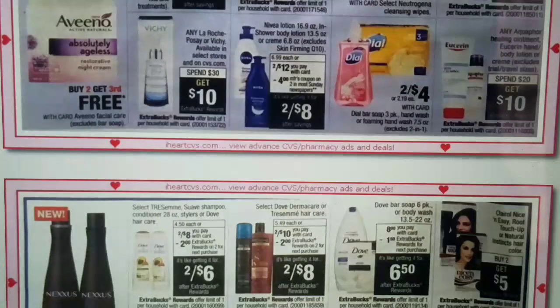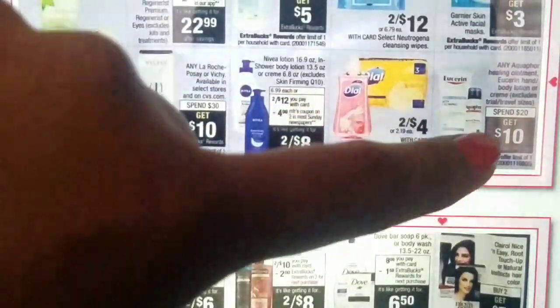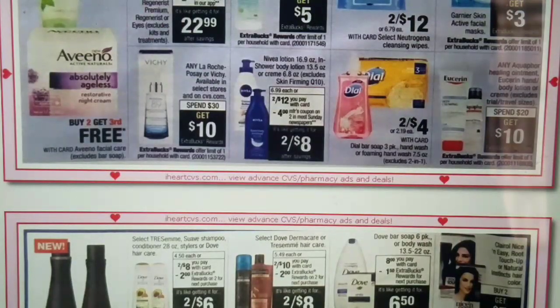We also have Alkafort and Eucerin: Spend $20, get $10 extra bucks. We are going to be receiving $2 off of one coupons in our Red Plum 3/11. However, those coupons are for Eucerin that are 8 ounces and above. Before, everything would be included, but this time the coupons only apply to products that are 8 ounces or larger.